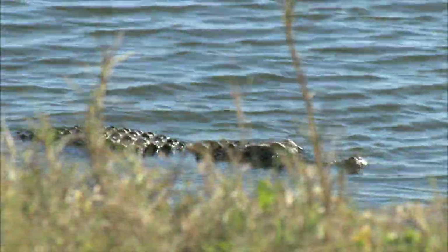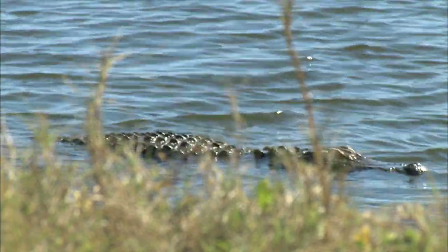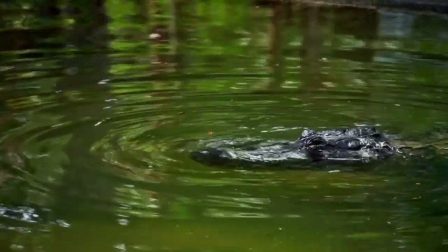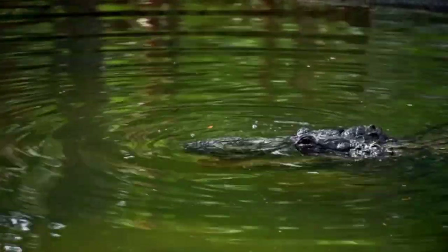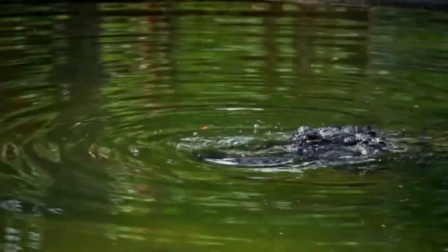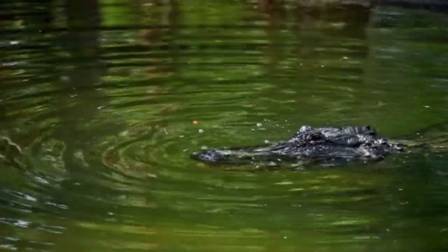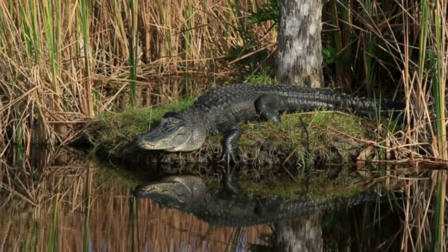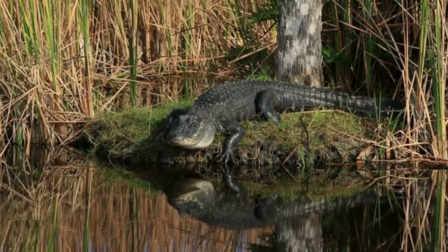Living in Florida, we become used to wildlife like alligators and snakes. Allison grew up on a lake and many times almost stepped on an alligator or a snake right in her backyard. In Florida, be prepared to see alligators in every body of water — this includes ponds, lakes, springs, ditches, and retention ponds. If you see a body of water in Florida, it's more than likely that an alligator, or more than one alligator, lives there.